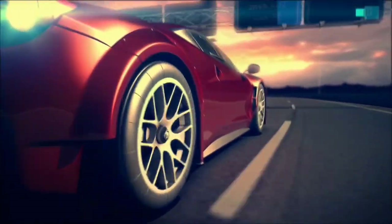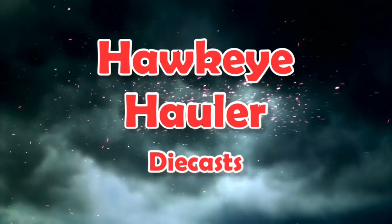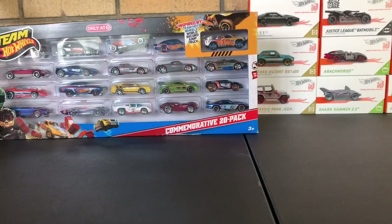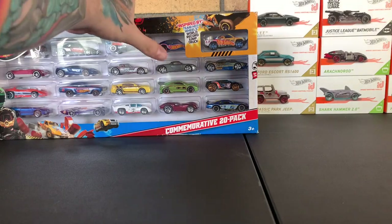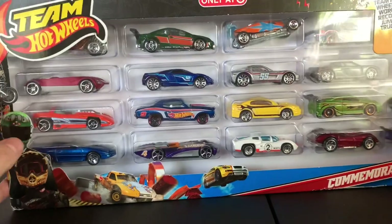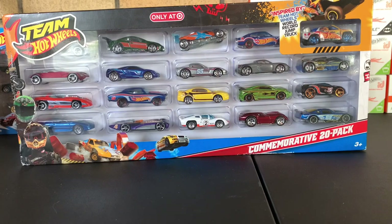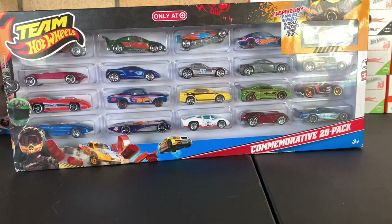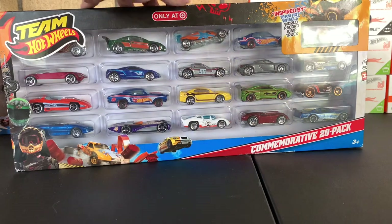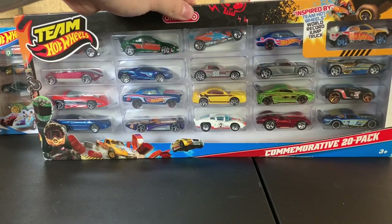I'm going to stop rambling and get this video started. We are going over this awesome 20-pack from 2011. I purchased this from eBay for $9.98 plus about $7 shipping, so I'm in this for about 20 bucks — honestly less than what you'd pay in store once you factor in tax. Very cool set to have.